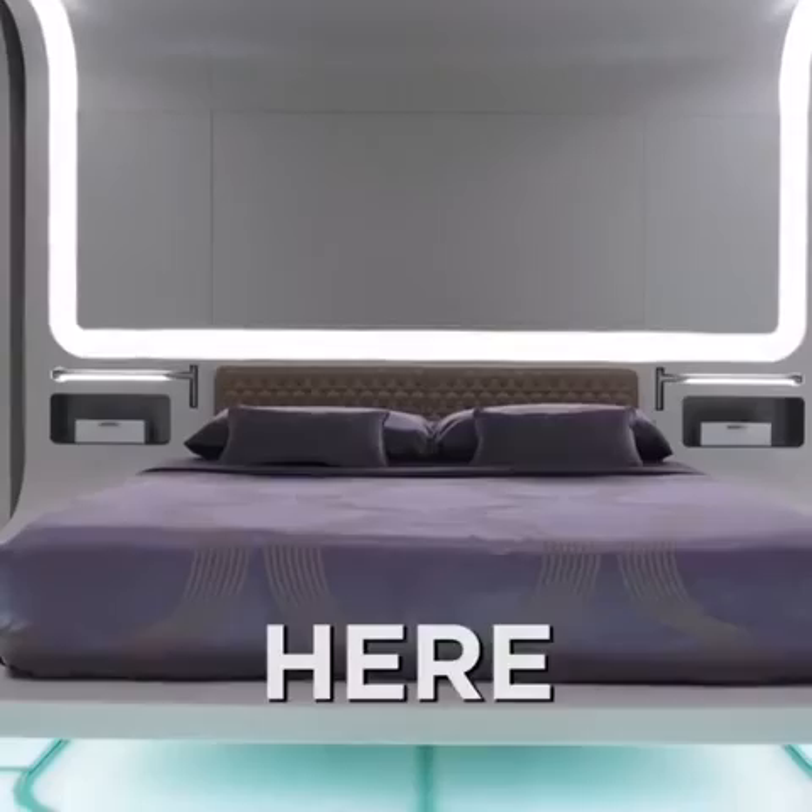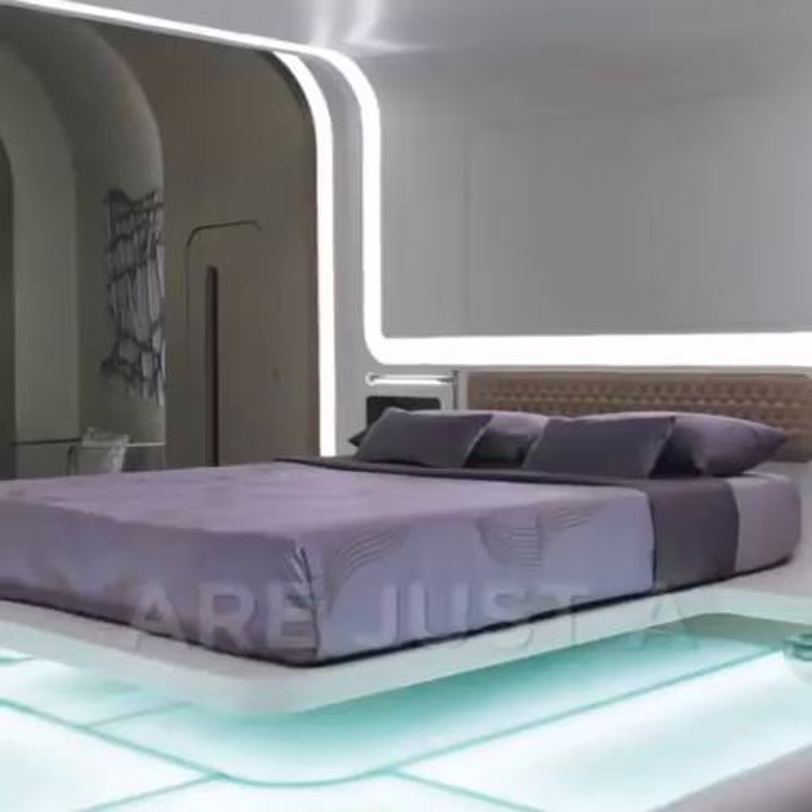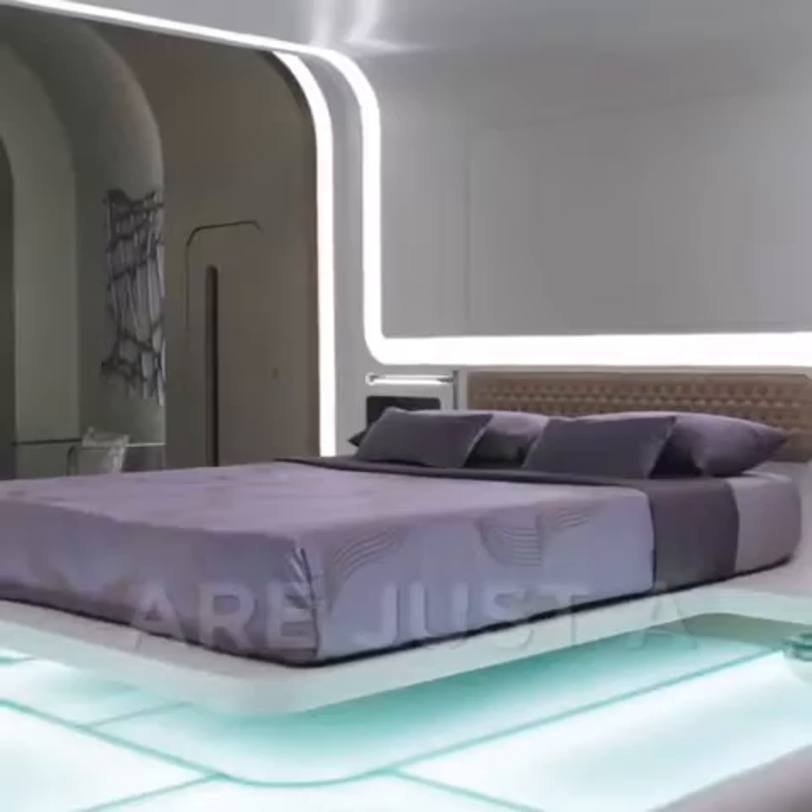Here we are in the bedroom part of the Vienna Suite, up at the top of the stairs. Everything happens here. It's a labour of love of about five different departments. It really is breathtaking. I think when the scenes are cut together, we'll all be extremely proud of what we've done here.